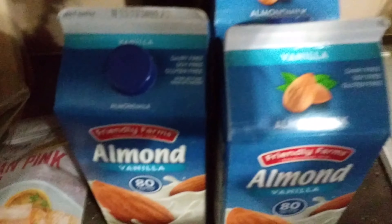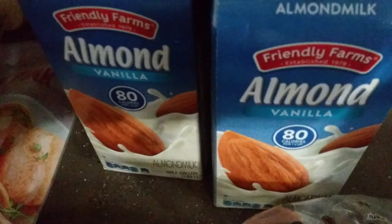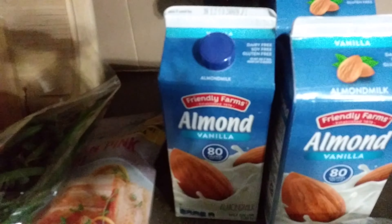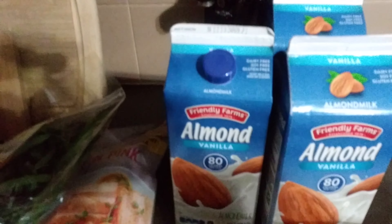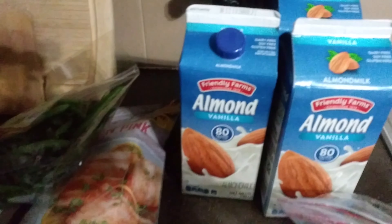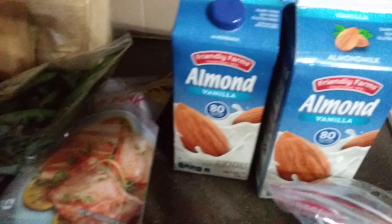I have three cartons of almond milk. We use that quite a bit. We're not totally non-dairy — we do yogurts and cheeses and things like that — but for milk, this is our preferred milk.